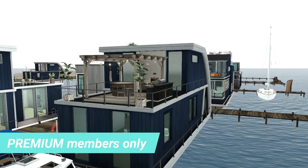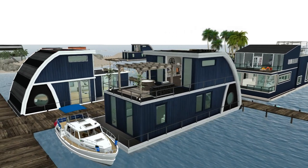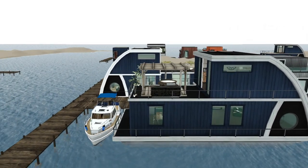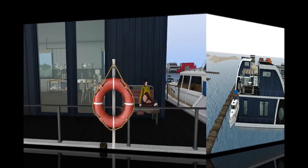These houseboats are provided by Linden Labs to anyone who is a premium member. Once you've logged into the website and signed up for premium membership, you just click on Your New Home and you will get a list of homes available. Don't worry if you don't see a houseboat listed — it just means there's none available at that particular moment, so you'll just have to go back in a little bit later on and hopefully one will come up.